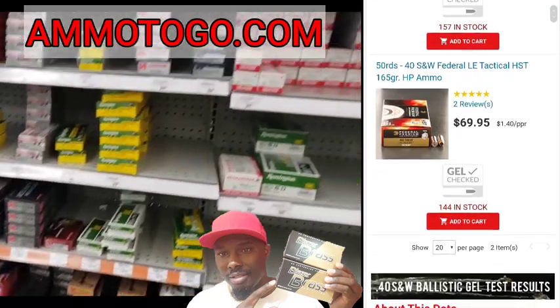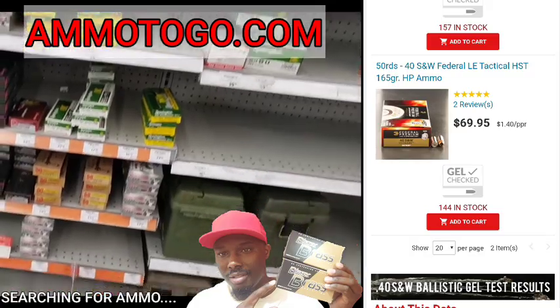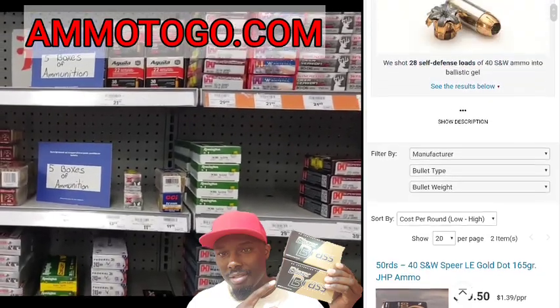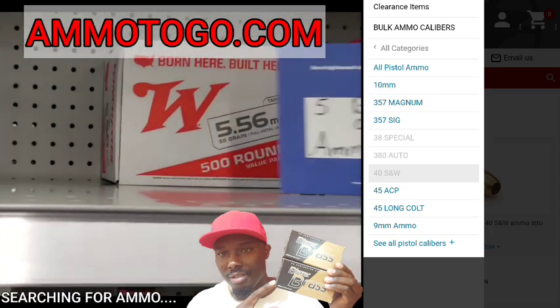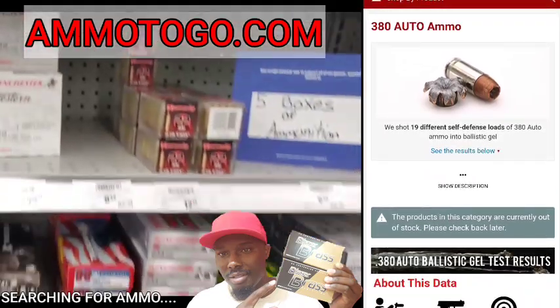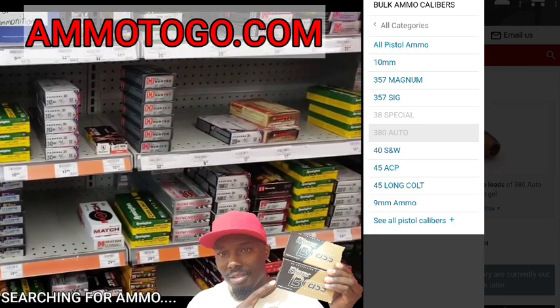You can start to see the same trend — the .40 is a whole lot cheaper. When we were looking at the 9mms a while ago, we saw 165 grain .40 S&W. So they do have some .40 if you need it. But when it comes to the shortage, people are looking at other calibers. .380 — can't find it anywhere. .380 is missing in action.